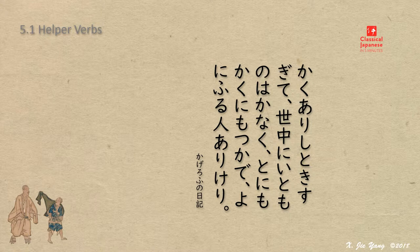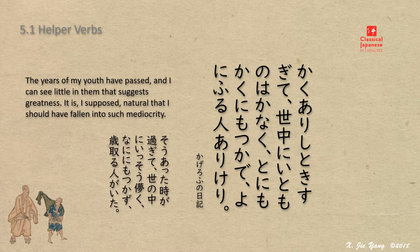With the knowledge of helper verbs, we have now finally covered all the basics of grammatical items, making it possible to read real sentences in classical writing.